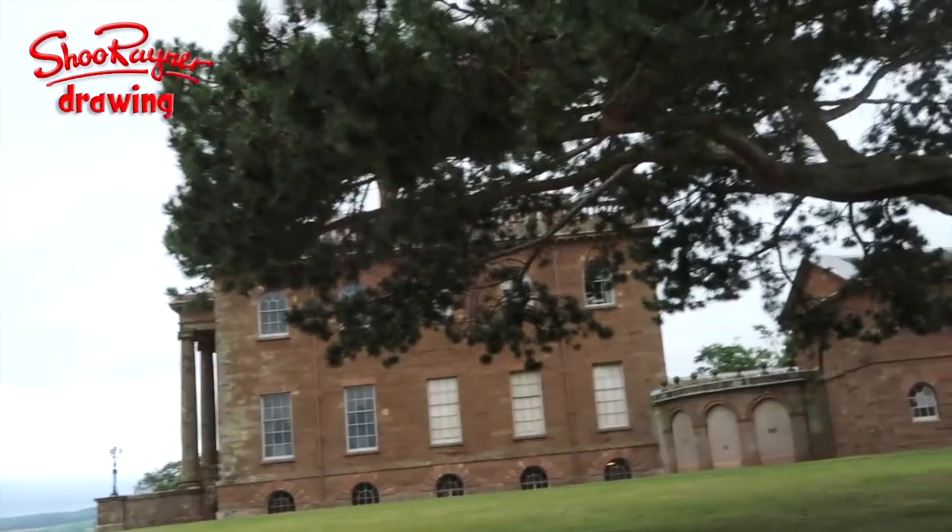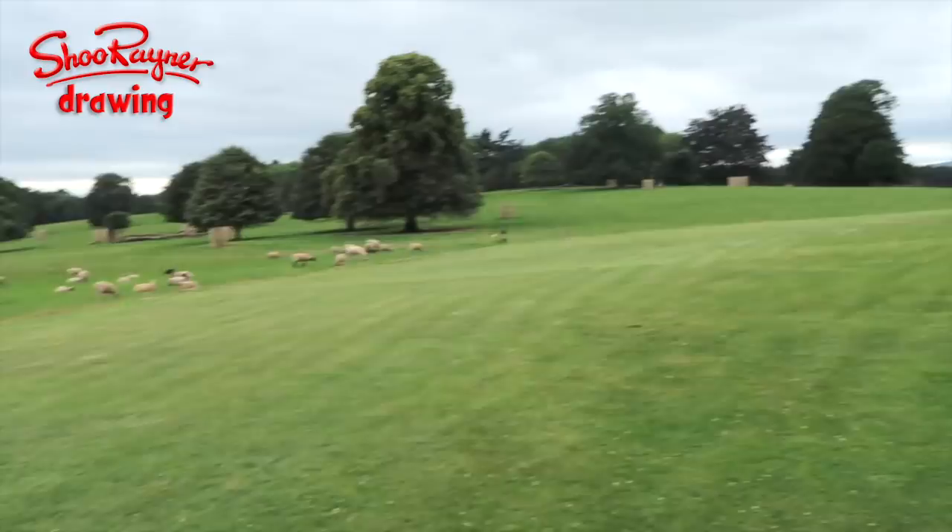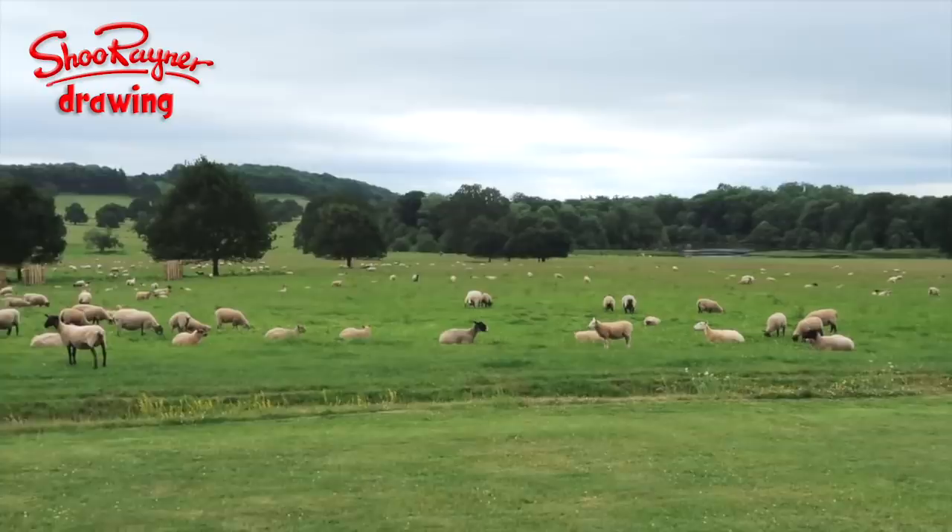I'm at a place called Barrington Hall in the county of Herefordshire. Look at all these sheep on the side here and there's a lovely pond over there. You'd think the sheep are going to come and eat everything, but no — there is a kind of a ditch down here.